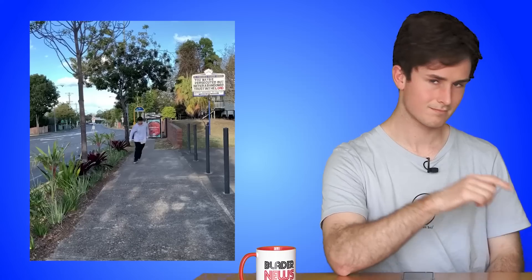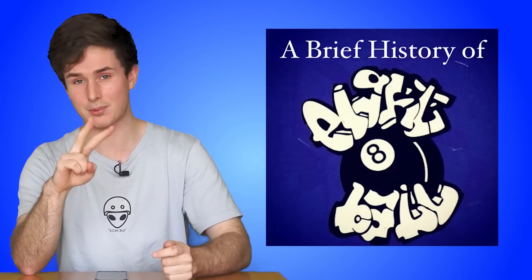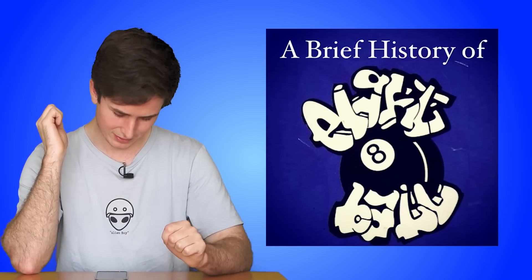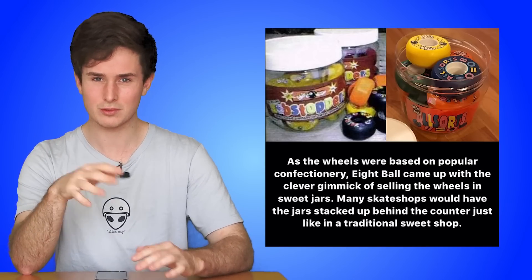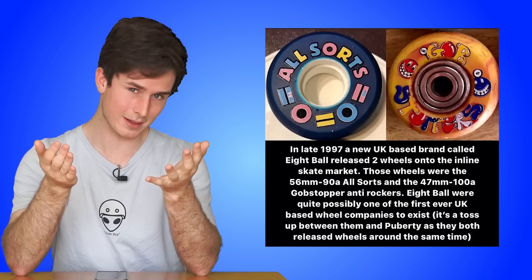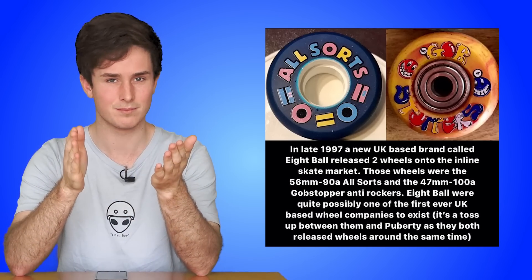That's it for product news, so let's move on to my favorite part of the show: media you should check out. Starting off with a skit about finding the perfect rail — just go watch it, it's hilarious. We also got a couple of new Brief Histories from Older Blader that I highly recommend. I'll link to the one about 8 Ball, which I had no idea about — it's something I would have never found out about otherwise, so definitely go follow him and check out his last few Brief Histories.